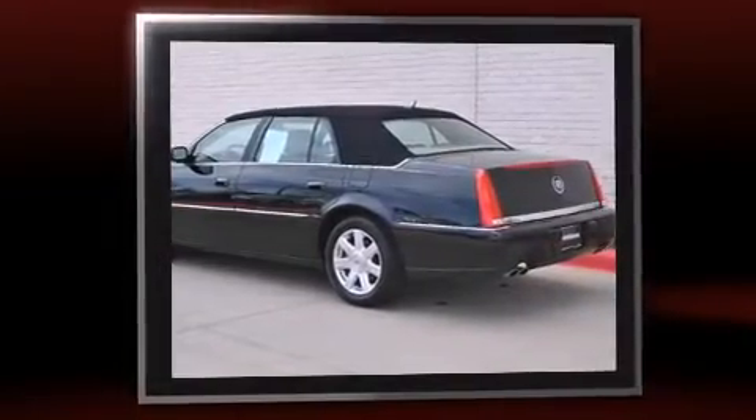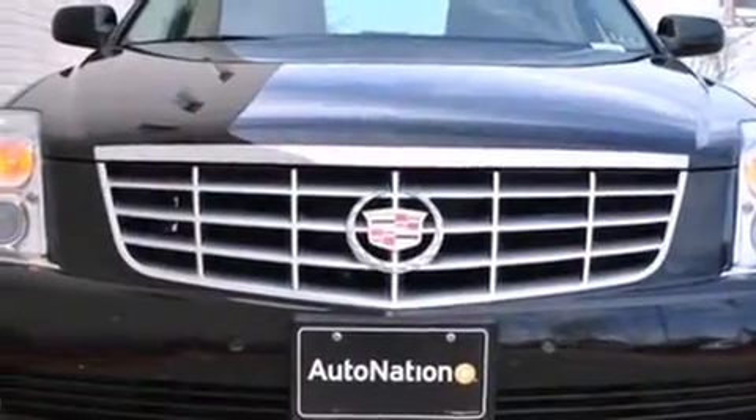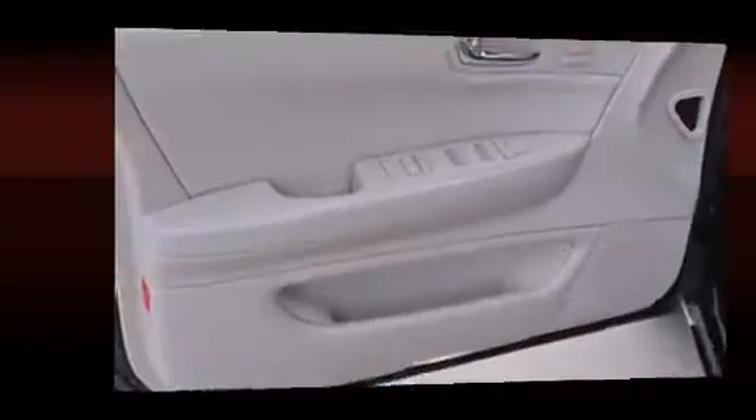Top features include front dual-zone air conditioning, a tachometer, variably intermittent wipers, power front seats, high-intensity discharge headlights, power door mirrors and heated door mirrors, and leather upholstery.